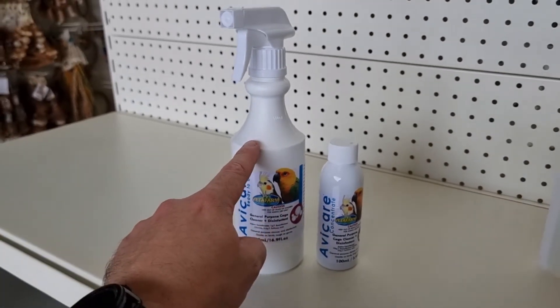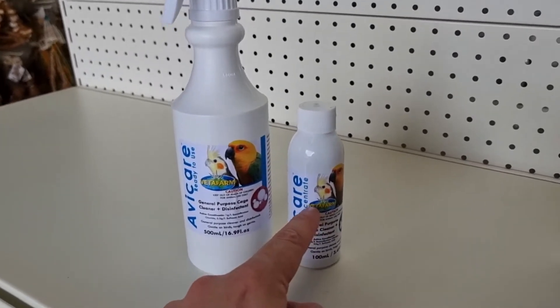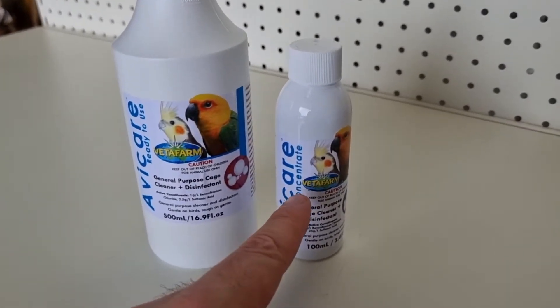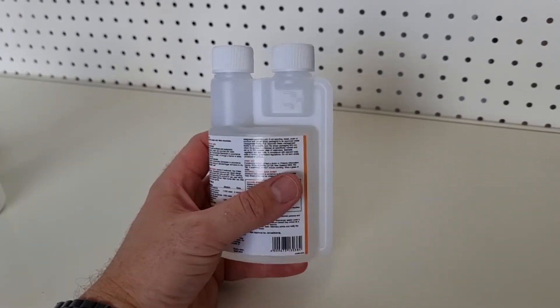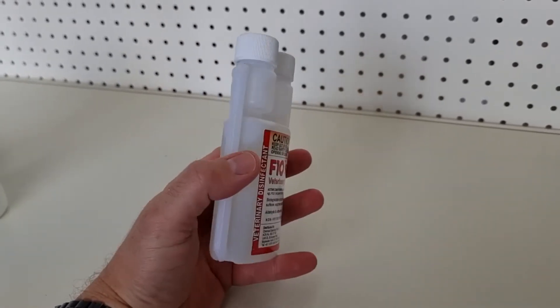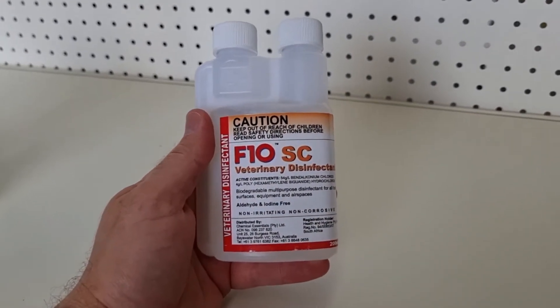The AviCare comes in a ready-to-use spray or also in a concentrate if you need to treat a larger area. The F10 only comes in a concentrate and you mix it up with water into a spray bottle. If you're doing larger areas it's by far the best, and it's going to kill absolutely everything that's nasty.